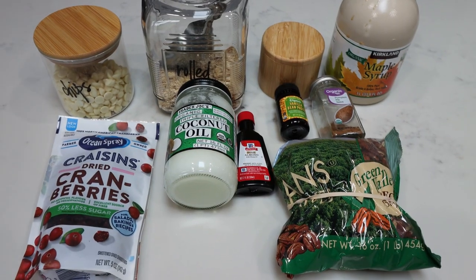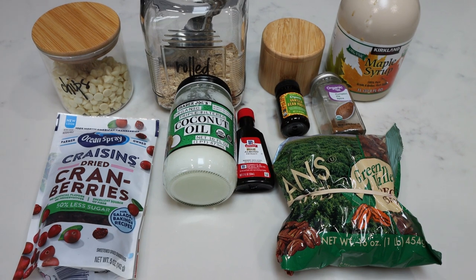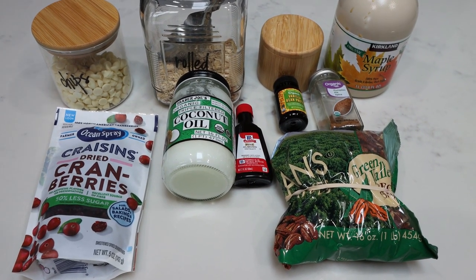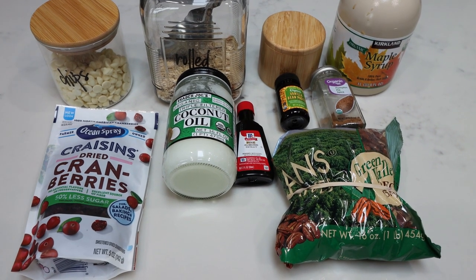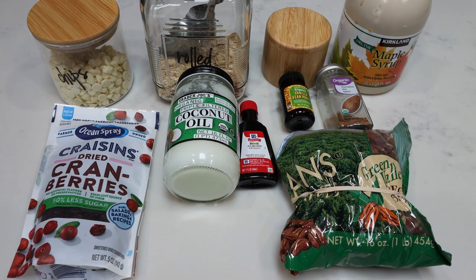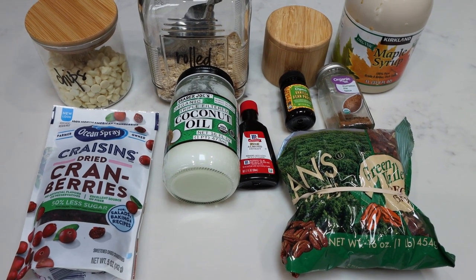For breakfast this week, I'm making maple pecan granola. I picked up some yogurts in my grocery haul — I'll link that in the description box — and I wanted to make some granola to go on my yogurt in the morning. So let me show you what's in my recipe.